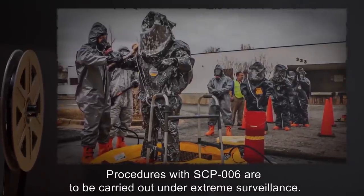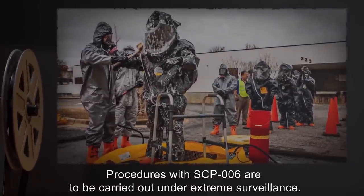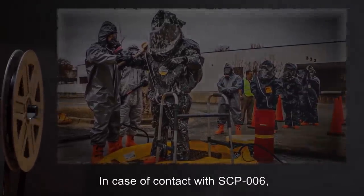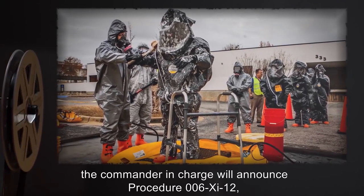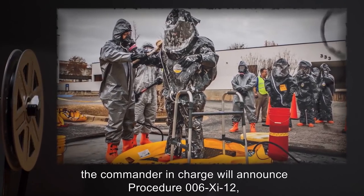Procedures with SCP-006 are to be carried out under extreme surveillance. In case of contact with SCP-006, the commander in charge will announce Procedure 006-G-12, which the personnel have been briefed to believe to mean high toxicity is present and they must evacuate.